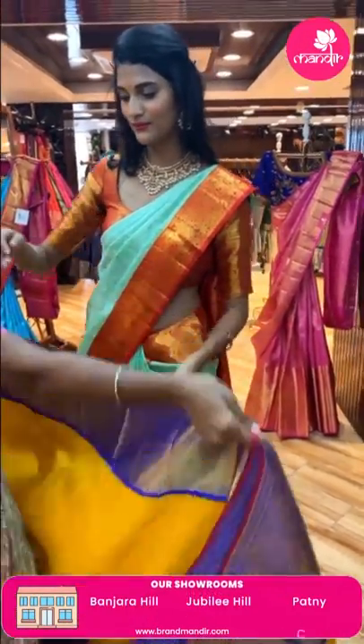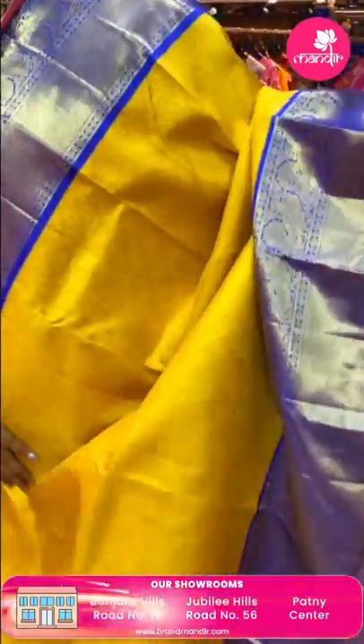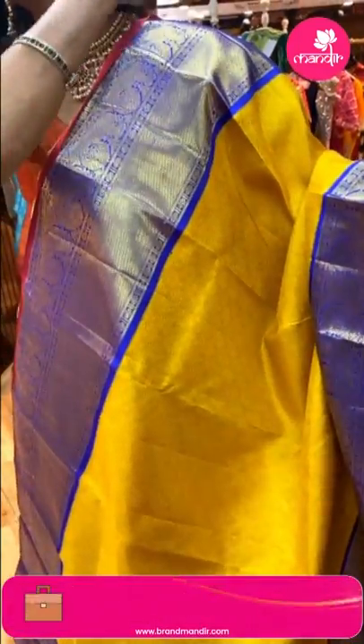Here's a yellow and purple color shade combination saree. The body has manaki peacock booties in cross-checks pattern in gold zari.